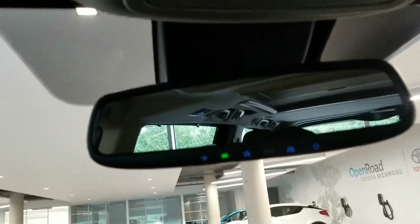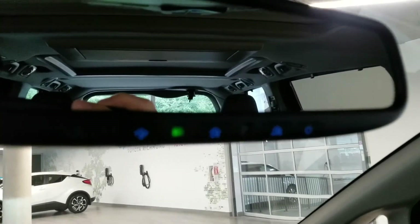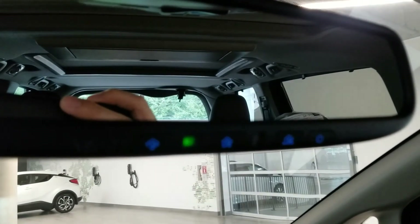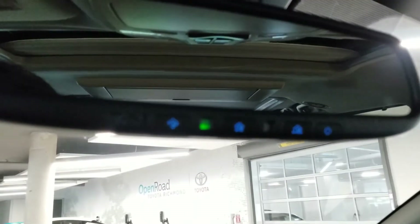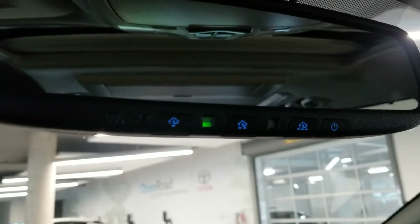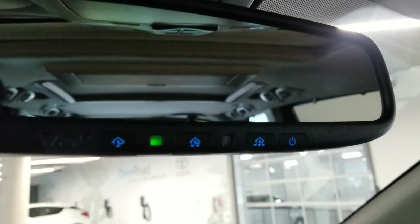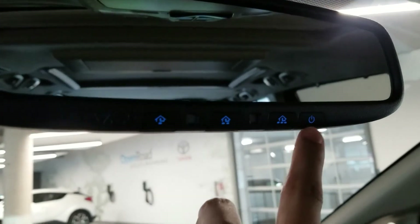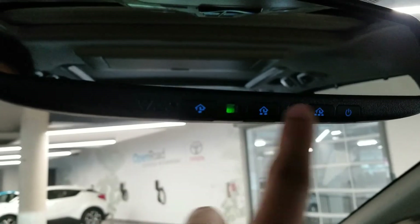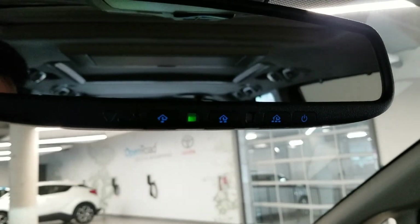Let me focus on this overhead panel. This is the auto-dimming mirror — if you press this button the feature turns off. If someone is high-beaming you or a vehicle behind is sitting high, the mirror auto-dims. When that green light is off, auto-dimming is disabled. Buttons 1, 2, and 3 flash lights when pressed — these three are for pairing your devices to a garage door opener.